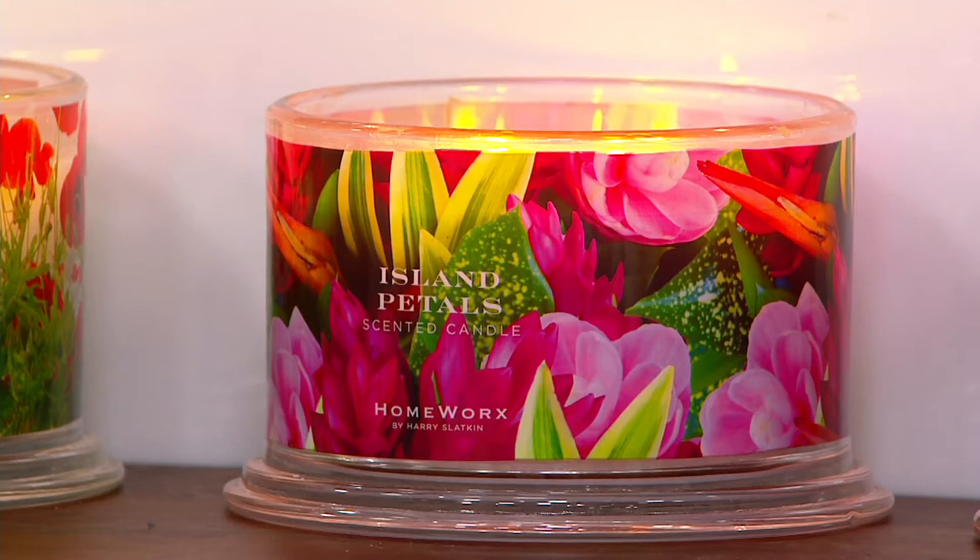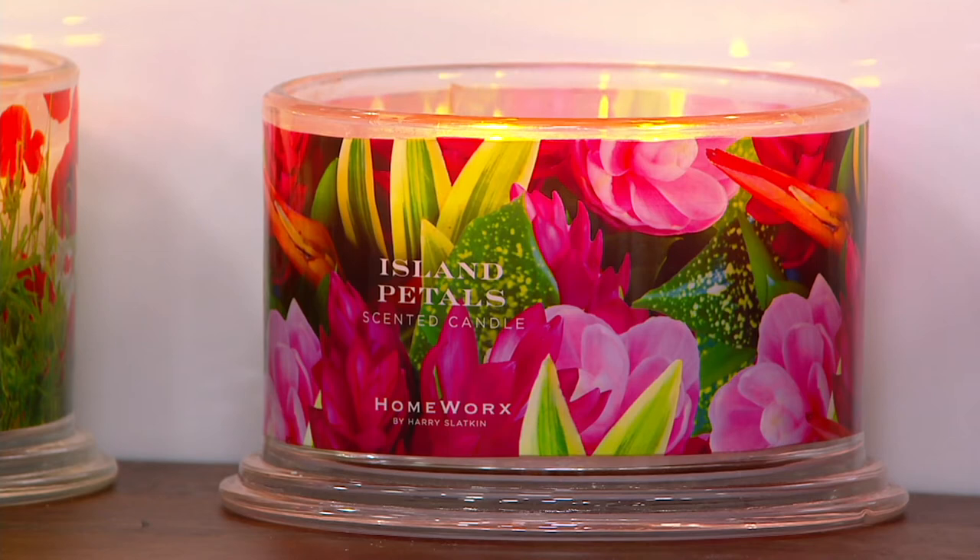I'm going to take us right to the tropics and start with Island Petals. Let's go right to the south seas, to the islands — we all need that escape. You've got island frangipani mixed with orange flower, water lily, and palm leaf.